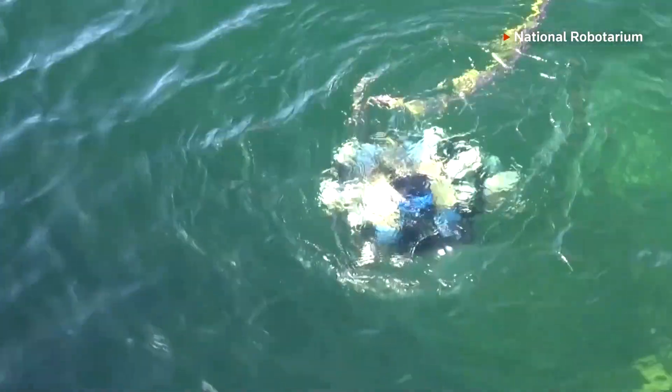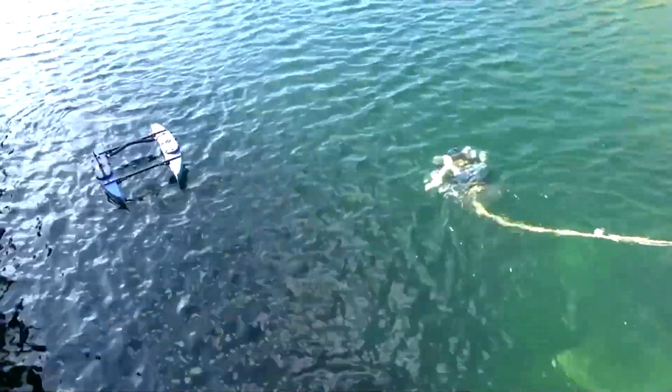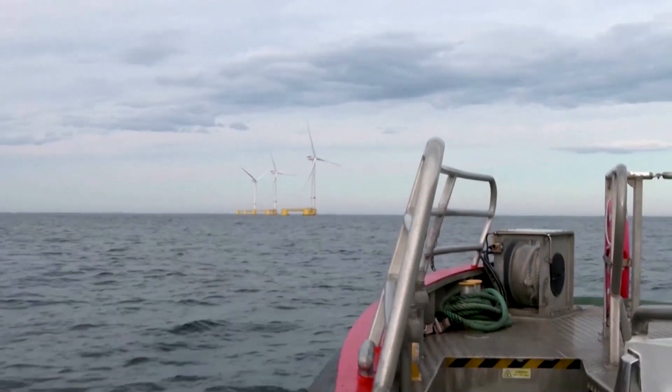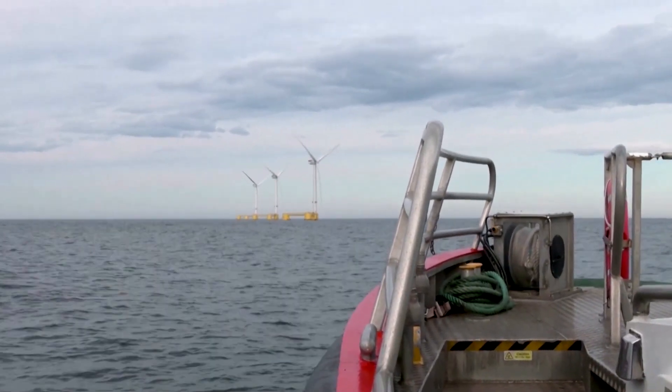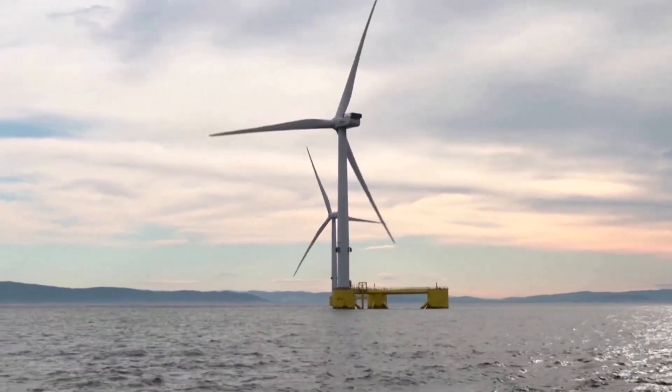This AI-powered underwater robot was designed to keep wind turbines moving in the UK. Over 2,600 wind turbines are located offshore here. By 2030, the UK government wants to see that number quadruple.